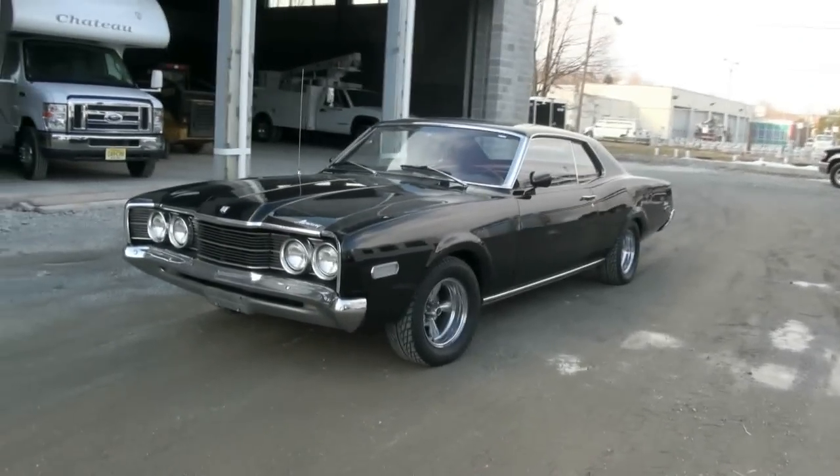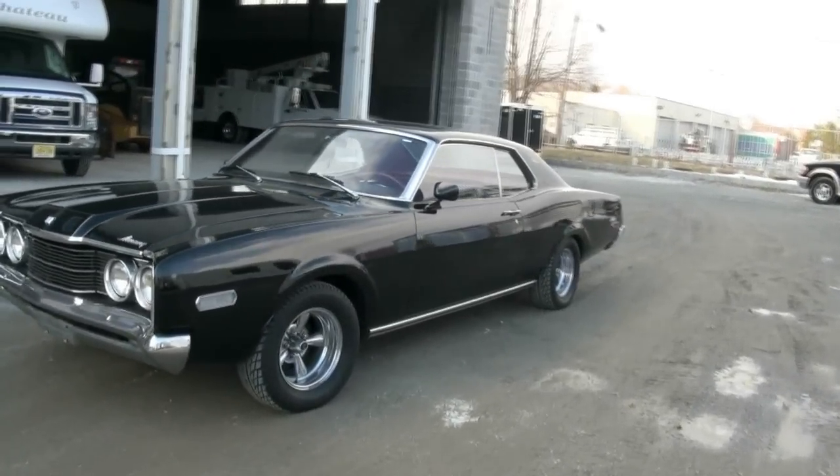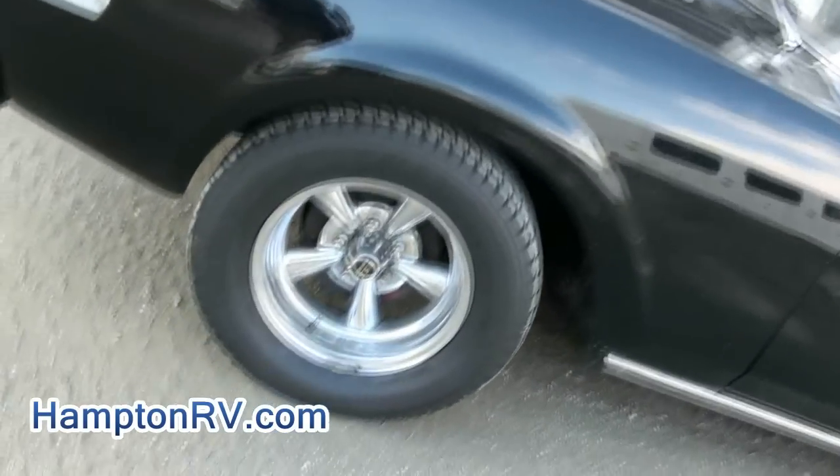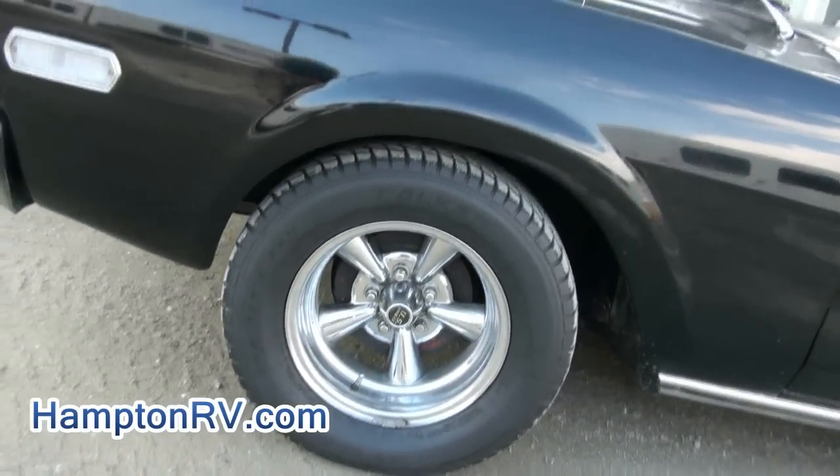Welcome to Hampton RV and Auto. Really nice Mercury Montego — this thing is hot. Falken tires all the way around, 225/60/14s.